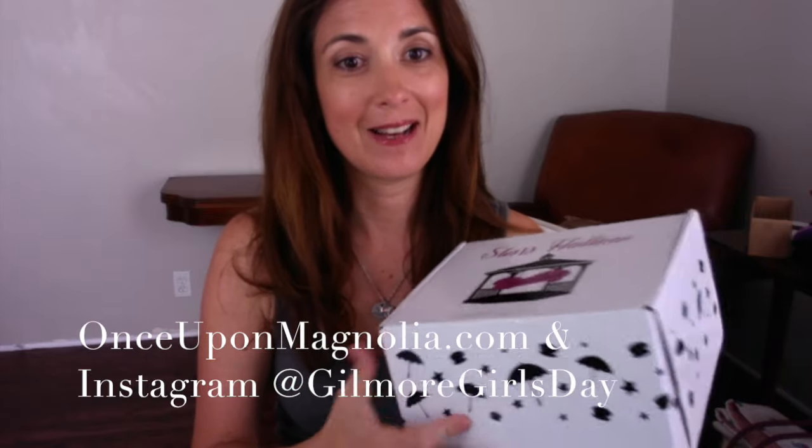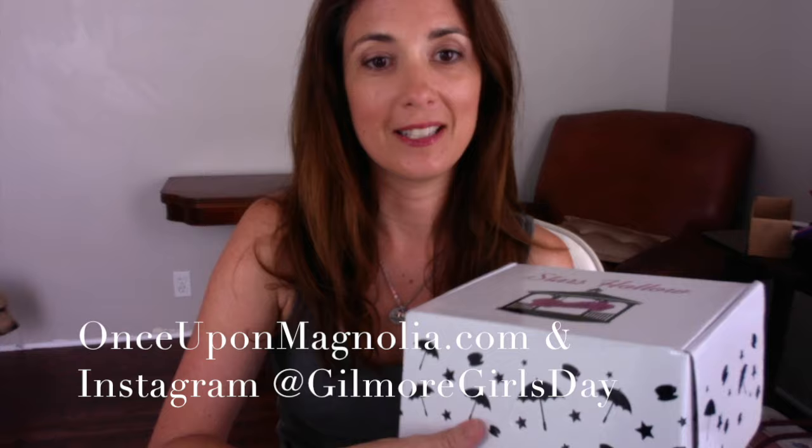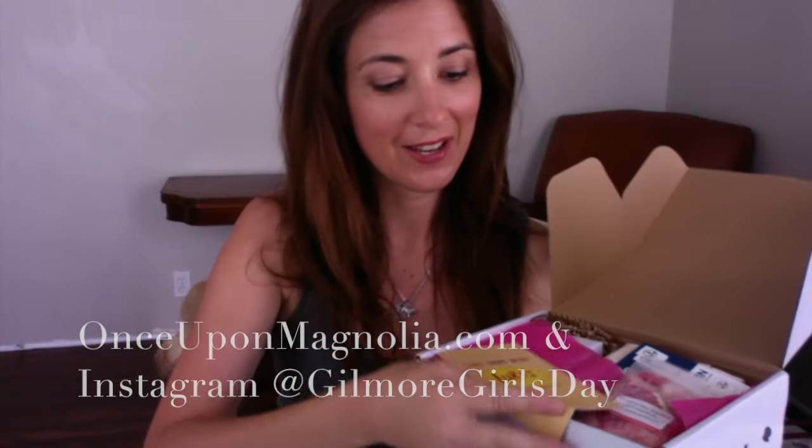So I'm opening it — it comes all sealed up. I just opened the tape. You're seeing it first. Here's our first thing. We have a take-home menu from Luke's, and cute little other things I think you can buy — a little Hire Kirk ad for Doose's.